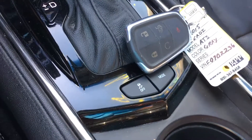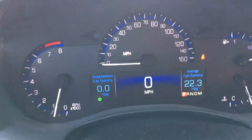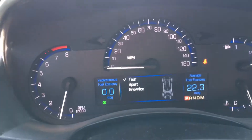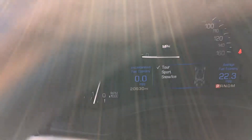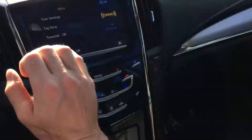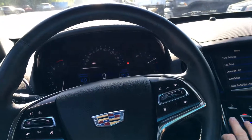Heated seats, traction control, different sport modes, this is all-wheel drive, 140 channels with sports, news, talk, and entertainment, plus commercial-free music. Check out my inventory at TJChapmanAuto.com.